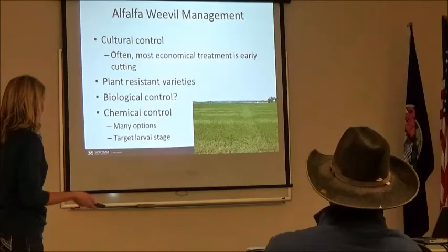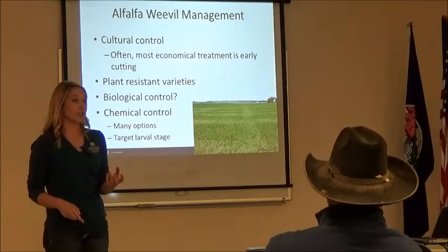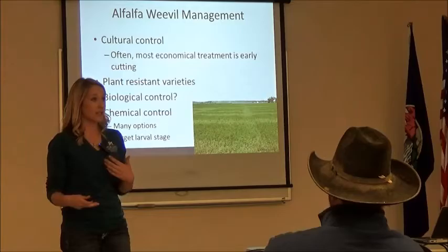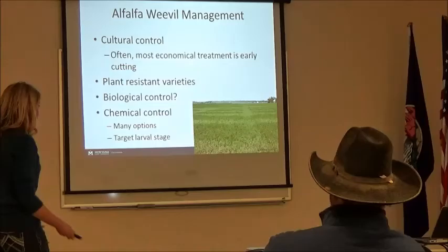This is a picture of a field where the swaths weren't picked up quickly enough. You can see that frosted appearance — that's where the larvae actually start eating on the regrowth. You'll notice the damage within 10 days. We're lucky here in Montana that it doesn't take a lot of time between swathing and baling. You want to pick that up as quickly as possible — removing that habitat, exposing those larvae to sunlight.